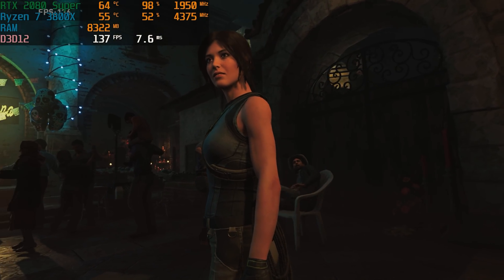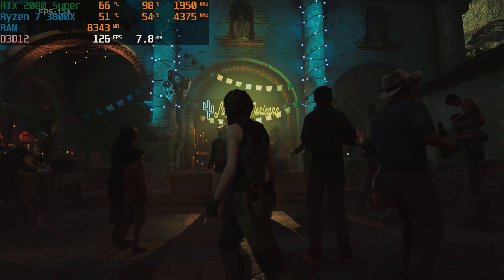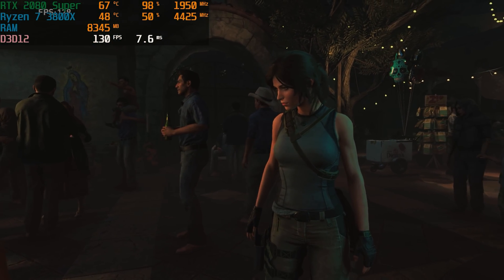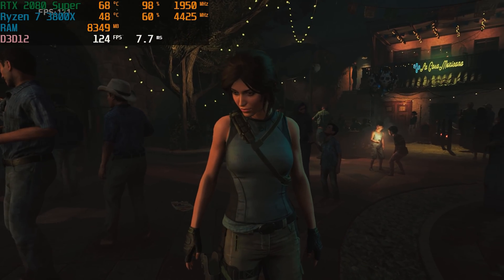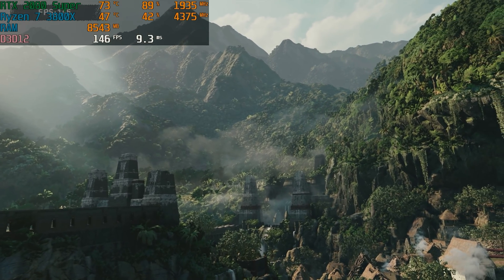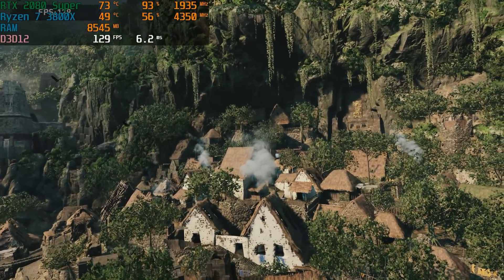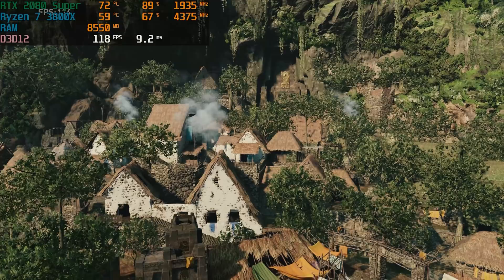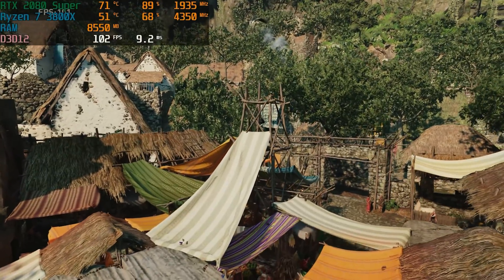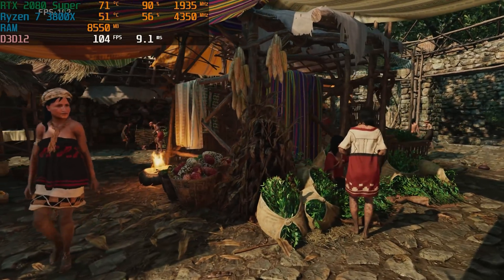Lastly, our AAA title of choice, Shadow of the Tomb Raider — on ultra settings, we got over 100 FPS. This PC can pretty much play any game coming to market. If you're waiting for a game like Cyberpunk, this PC can most certainly handle it. Pretty much any game you're going to play at 1080p, 1440p, and maybe some 4K lower settings. This PC overall is a really powerful system, and honestly more powerful than what I even have at home. This is a really awesome PC for the money, and you most certainly don't need the latest and greatest — especially if the used market gives you great deals on GPUs like the 2080 Super and CPUs like the 3800X.